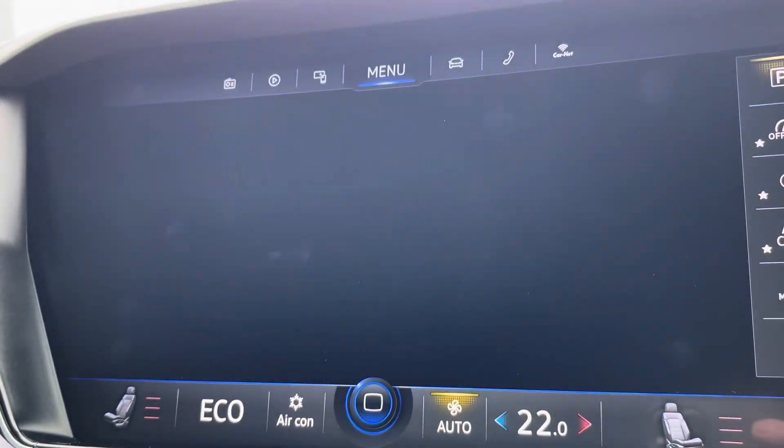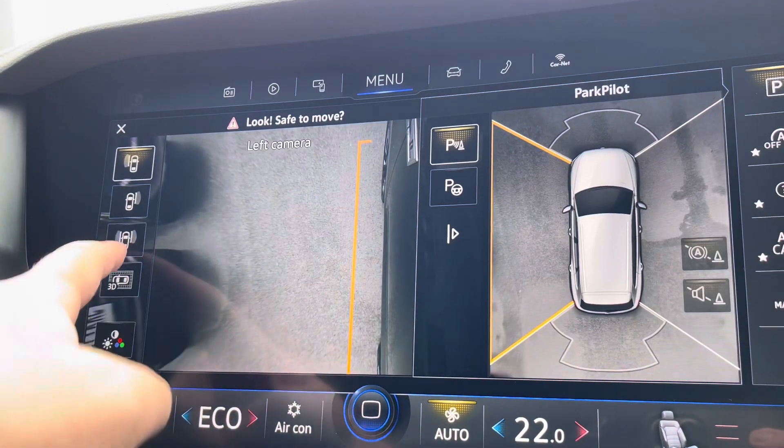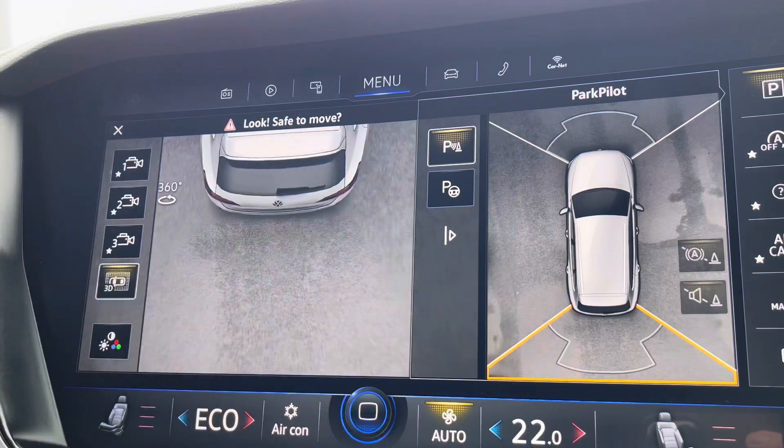To help with parking, as well as front and rear parking sensors you've also got this fantastic 360 camera system to give you a view around the vehicle from all angles. It also works at low manoeuvring speeds with a 3D effect as well.